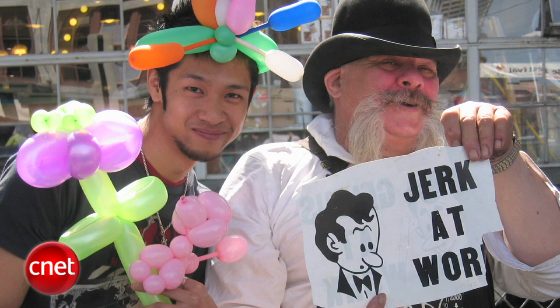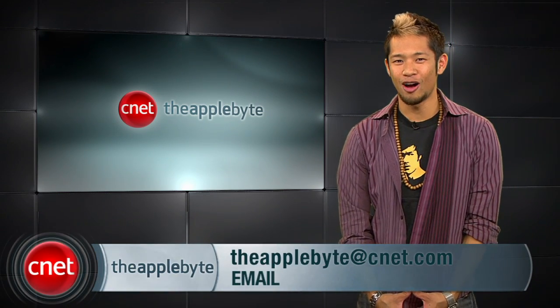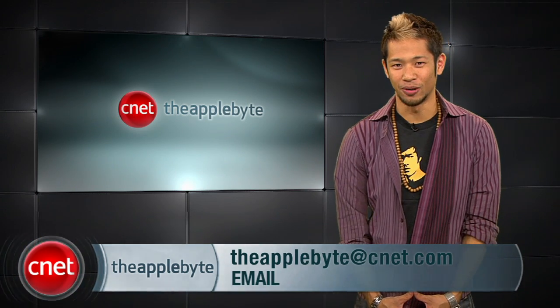We might be a day or a few days late when you watch this, but we'd like to wish Mr. Steven P. Jobs a happy 56th birthday, because let's be honest — without him, I'd probably be making balloon animals for a living. That's going to do it for this week's show. Send your emails, questions, and comments to AppleBite at CNET.com. I'm Brian Tong, thanks for watching, and we'll see you next week for another bite of the Apple.